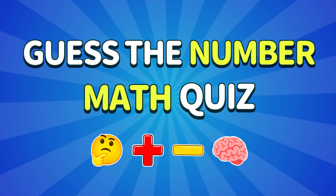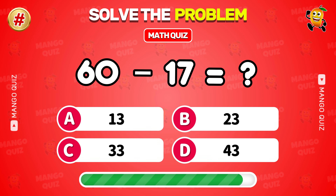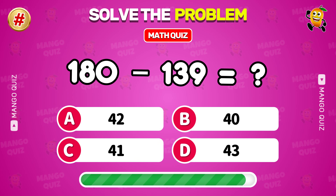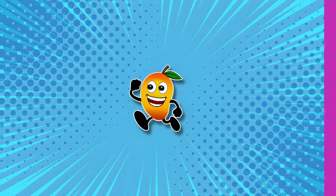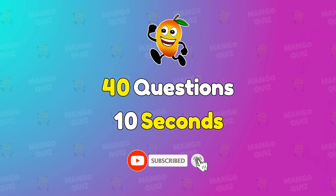Welcome back to another exciting round of math quiz. Only real math experts can survive this challenge. Prove your math skills before the timer crushes you. There are 40 equations and you have 10 seconds to solve each one. Let's get started.